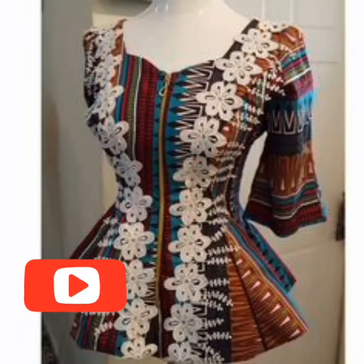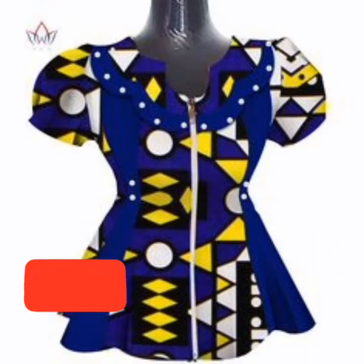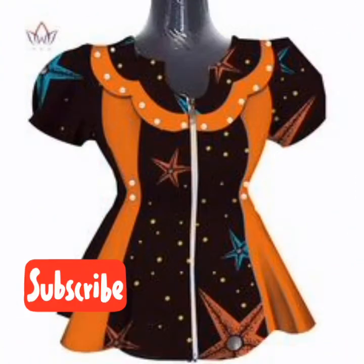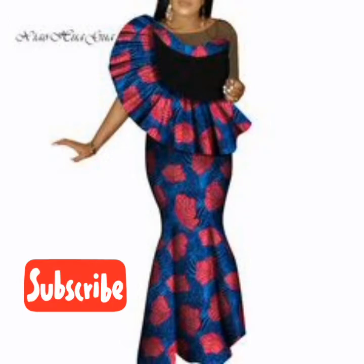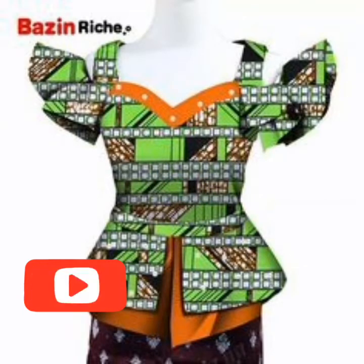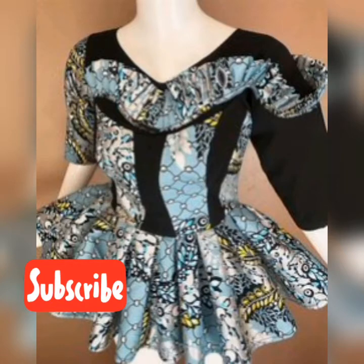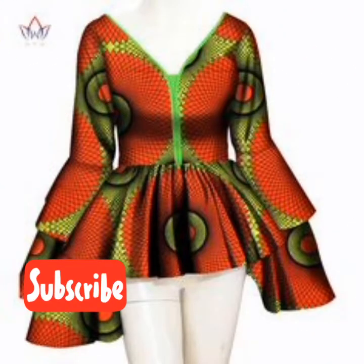So in this video we bring to you peplum tops. There are lots of beautiful peplum tops with different caps, with different sleeves. So here we have so many of them. We have numerous of them with different puff sleeves. You see the one with puff sleeve. A lot of different types of Ankara peplum tops are here in this video.